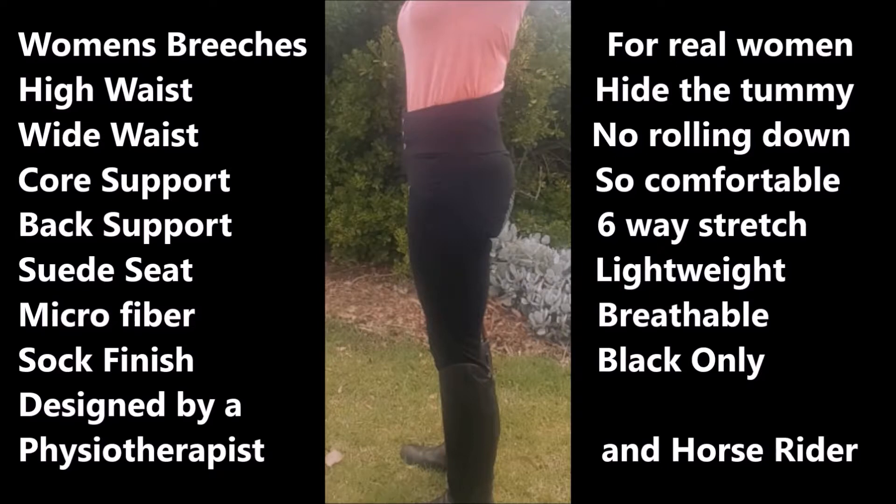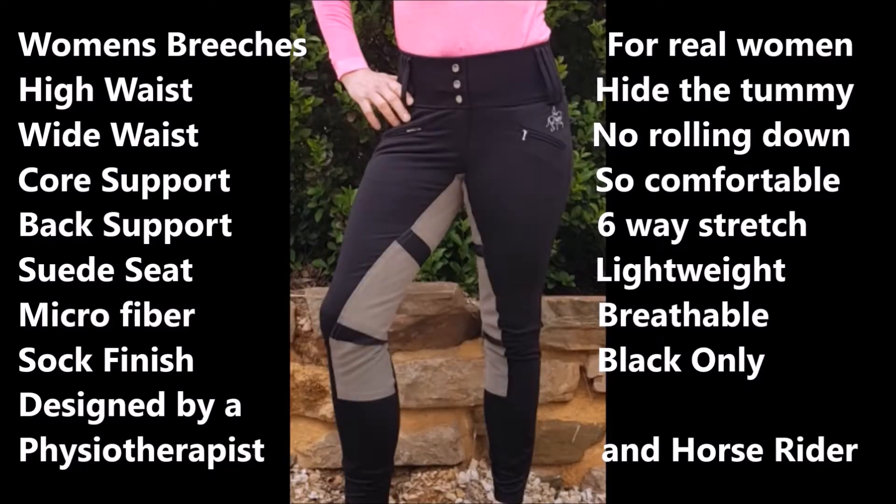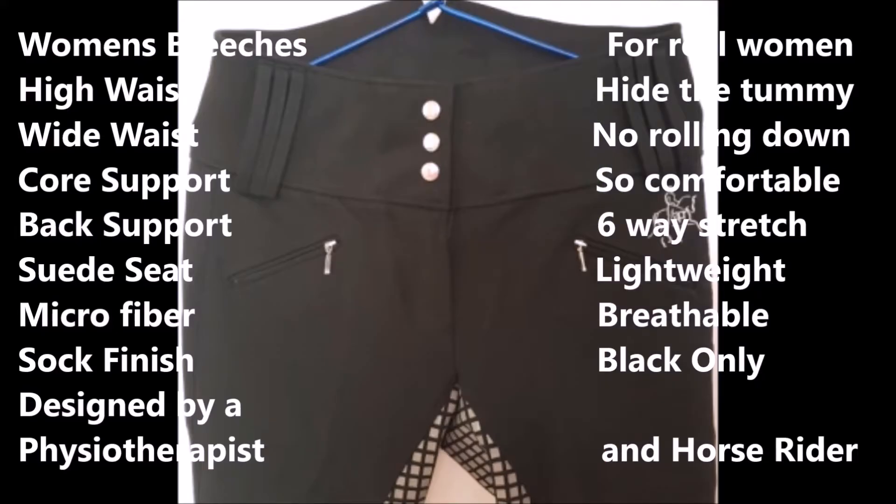They don't roll down. They've got a six-way stretch with a lightweight, breathable micro fabric, and they only come in black at this stage. They do have a silicone seat and/or a suede seat.